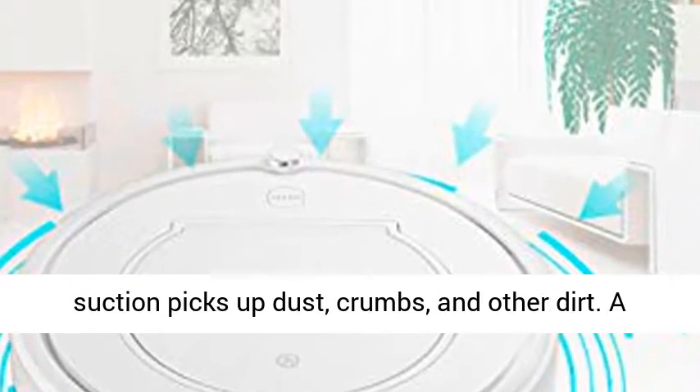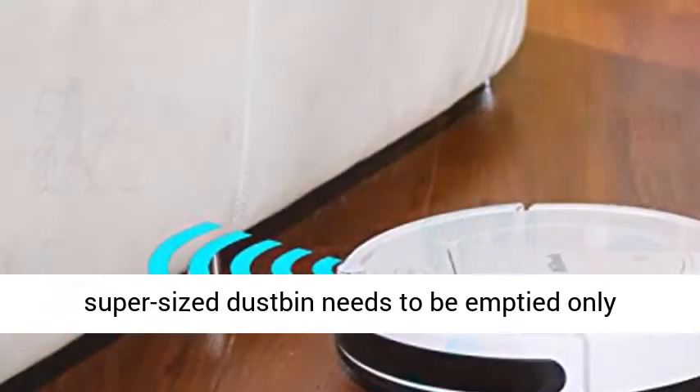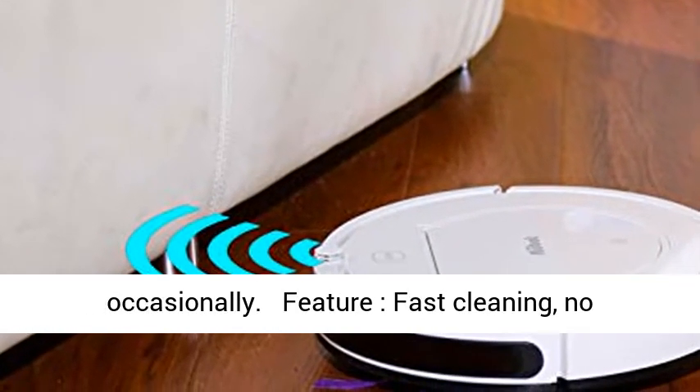Best value — 900 Pascals of intense suction picks up dust, crumbs, and other dirt. A super-sized dustbin needs to be emptied only occasionally.